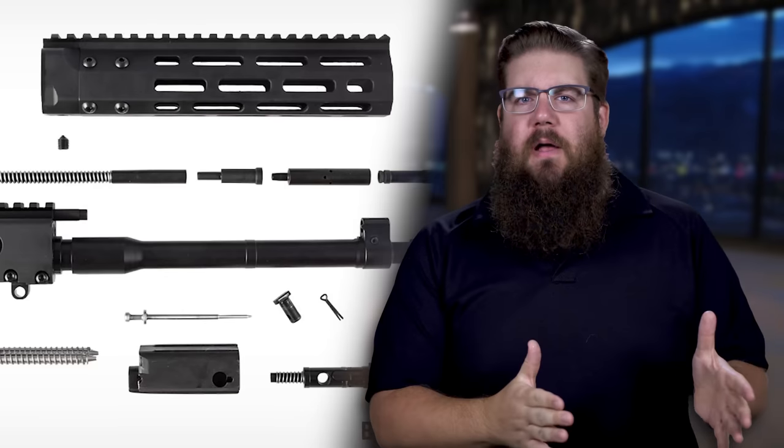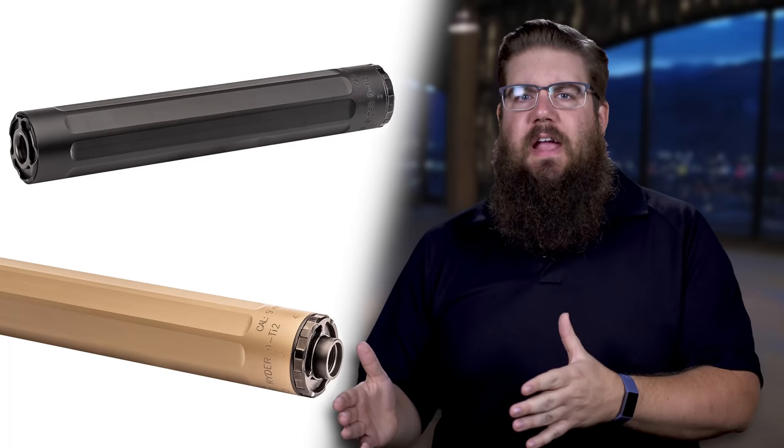This week on TGC News: Brownells updates their uppers, Surefire drops the 2nd gen, Silencer Co. makes a gun, and much more!